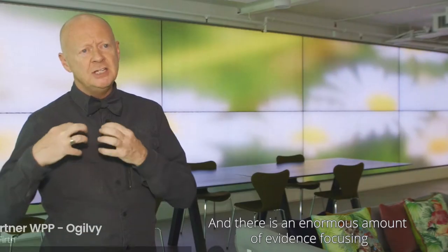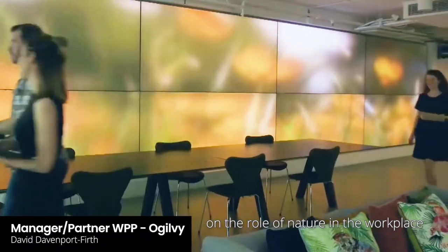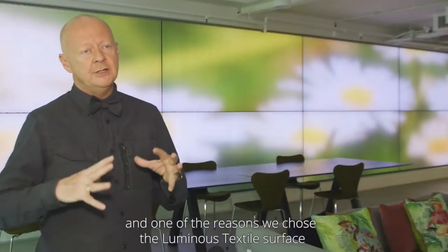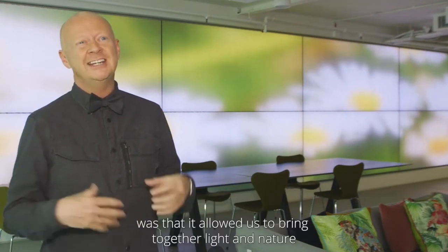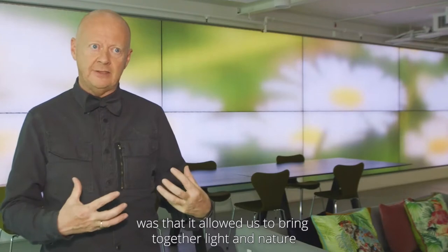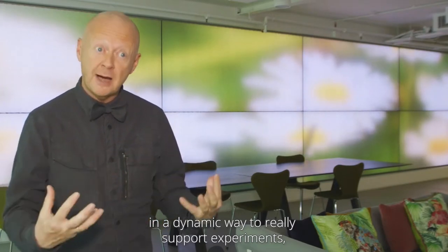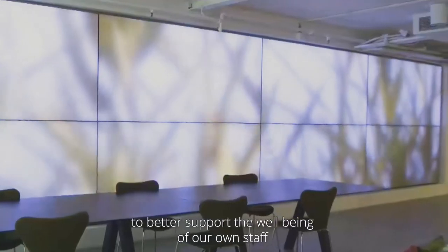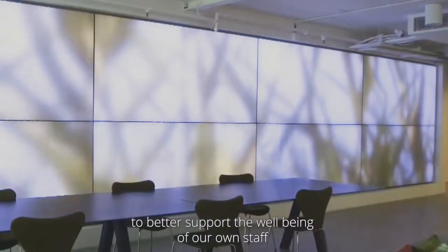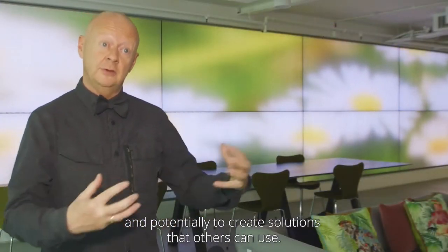There's an enormous amount of evidence focusing on the role of nature in the workplace and indeed the role of light. One of the reasons we chose the luminous textile surface was that it allowed us to bring together light and nature in a dynamic way, to really support experiments looking at how we can bring these elements together to better support the well-being of our own staff and potentially create solutions that others can use.